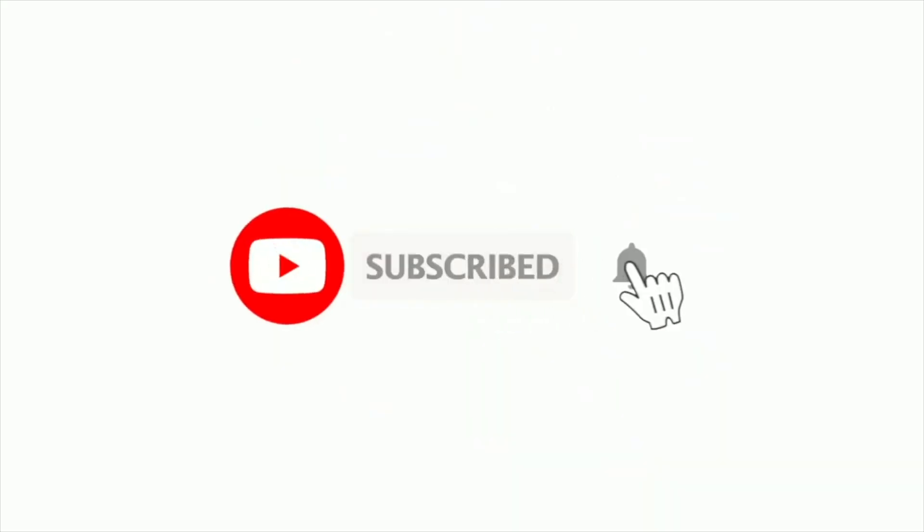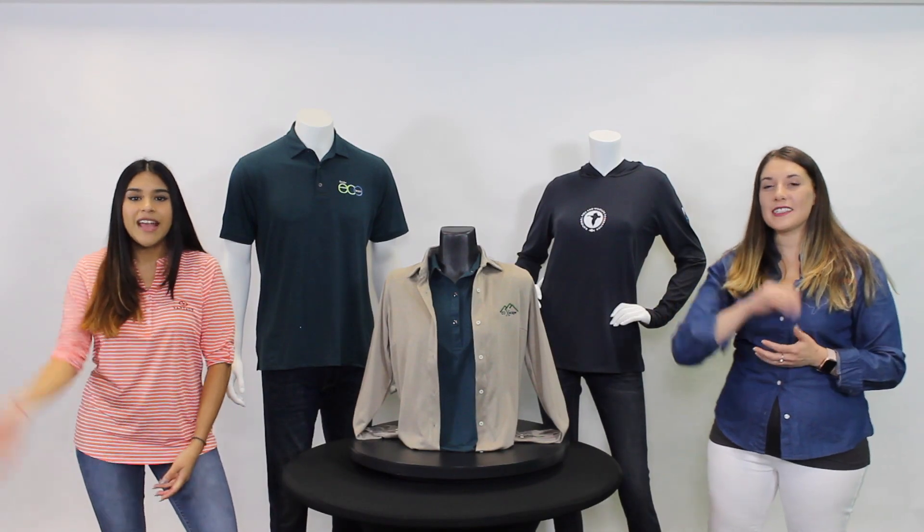If you like this video, go ahead and give it a thumbs up, subscribe, and hit the notification bell so you can be notified each time we post a new video. Thanks for hanging out with us, and we'll see you soon!